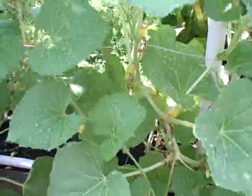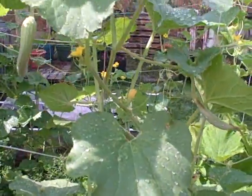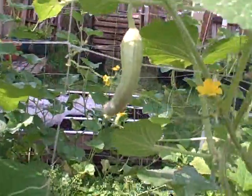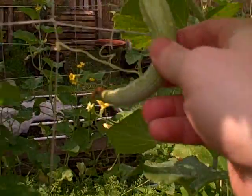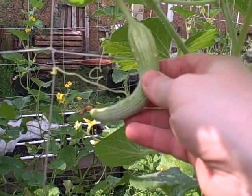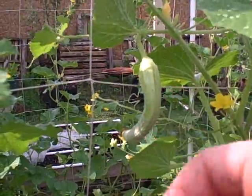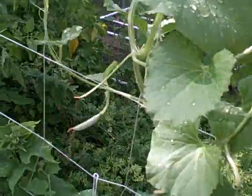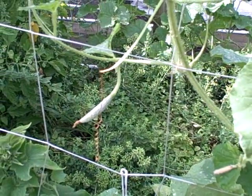We harvested two of them last night, and I'm not really a cucumber person, but my wife and daughter do like them. Here's another one right here — you can see how it's curving. I kind of liken it to a crescent moon. These are Armenian yard-long cucumbers, and you can see another one in there growing in center.